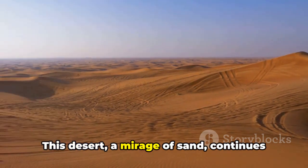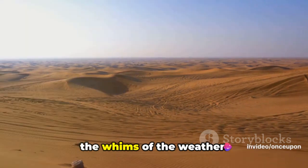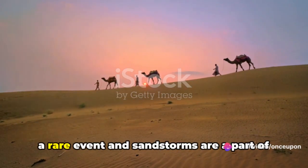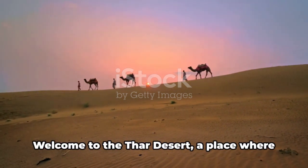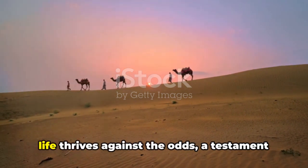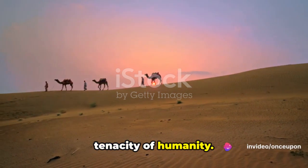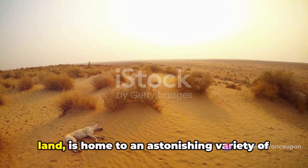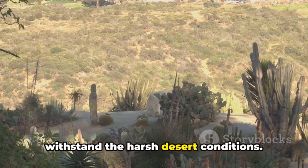This desert, a mirage of sand, continues to evolve, shaped by the hands of time and the whims of the weather. Imagine living in a place where rain is a rare event and sandstorms are a part of daily life. Welcome to the Thar Desert, a place where life thrives against the odds, a testament to the resilience of nature and the tenacity of humanity. The Thar Desert is home to an astonishing variety of flora and fauna, each uniquely adapted to withstand the harsh desert conditions.